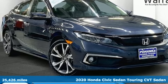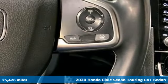It's a 2020 Honda Civic Sedan. Get more mileage out of every drive with this Civic.